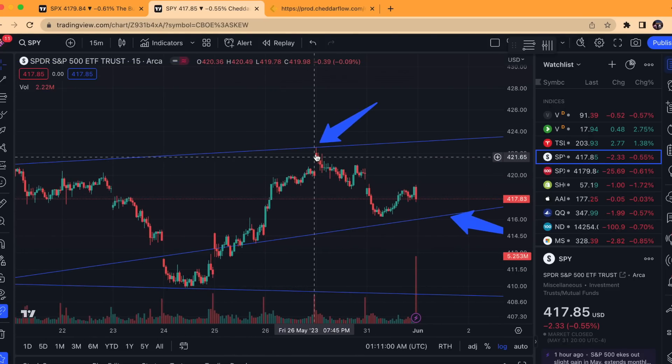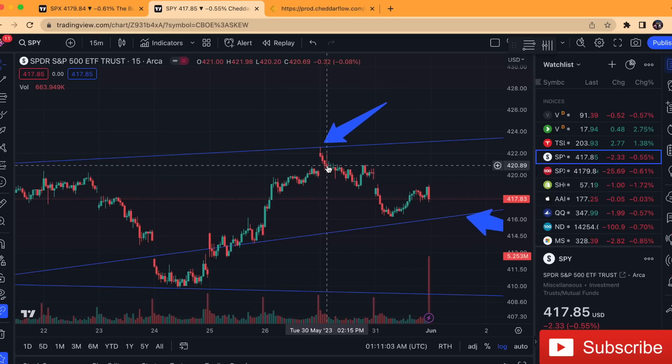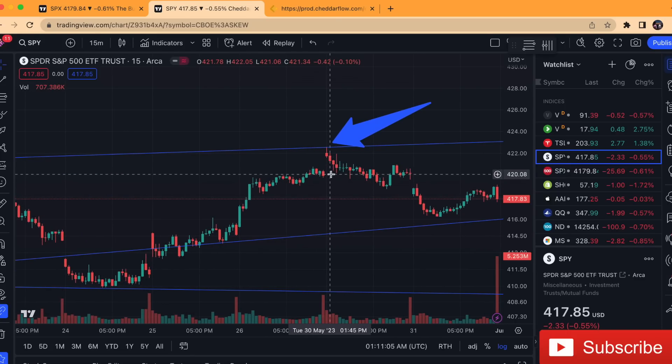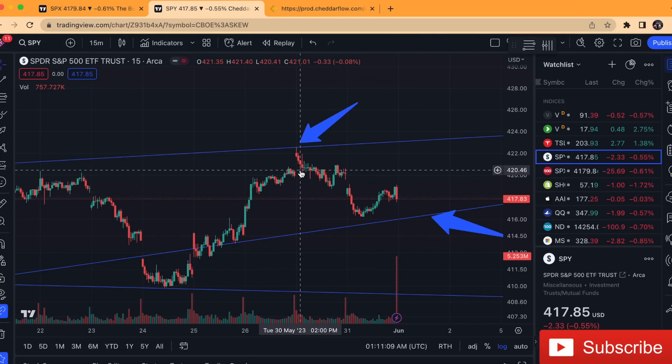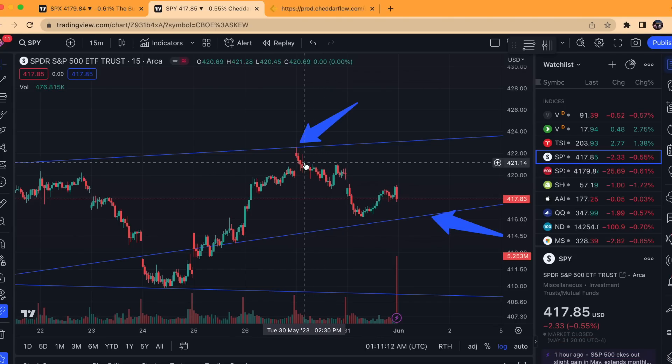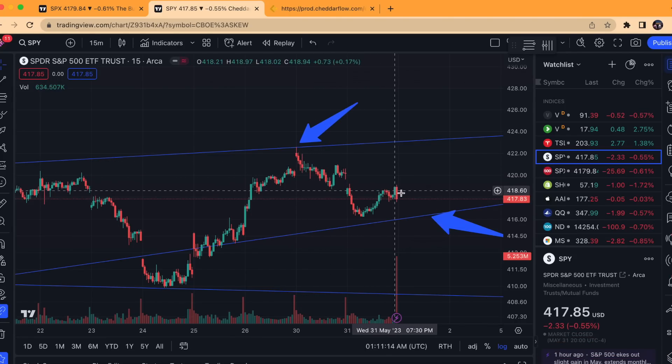Typically, when you see a gap up like this that has a hard rejection within the first hour and then that gap is filled shortly after, that shows a sign of exhaustion for bulls and typically is a precursor to further weakness — which was the case, and we're still amidst that weakness now.